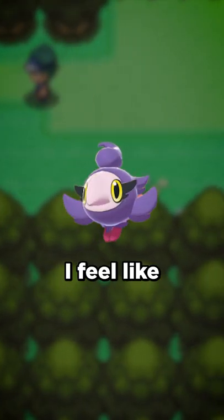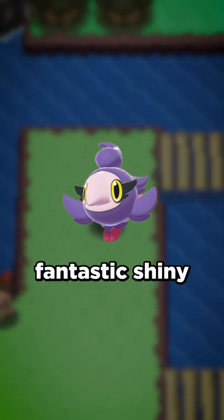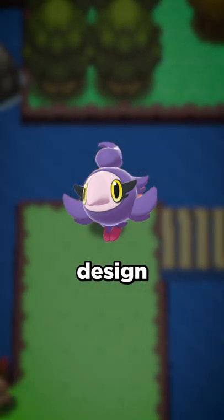Next up is Spritzy. I feel like Spritzy and Aromatousk get a lot of hate, but in my opinion, Spritzy has a fantastic shiny. There's just something about the purple that I think works really well with its design.